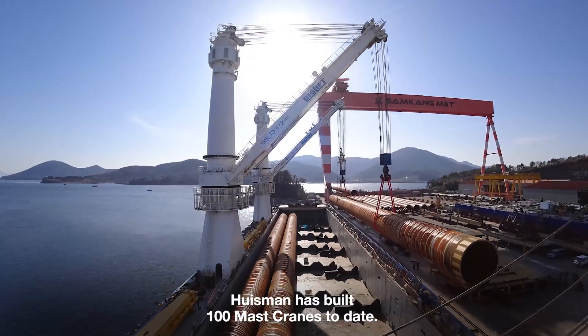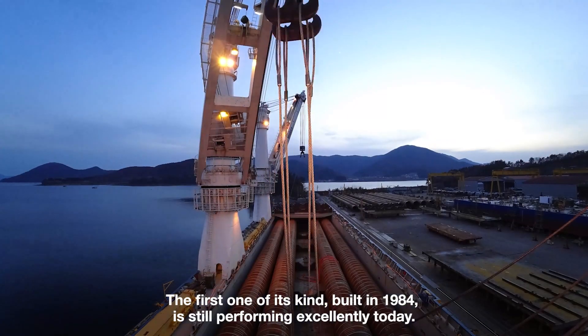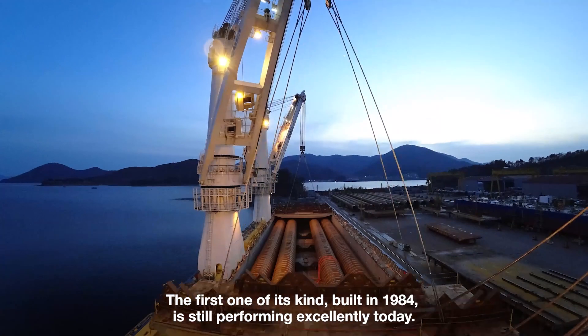Ausmann has built 100 mast cranes to date. The first one of its kind, built in 1984, is still performing excellently today.